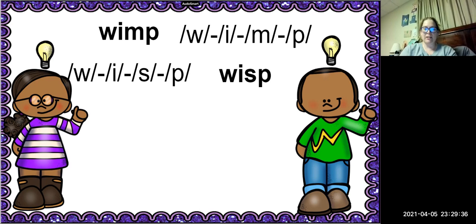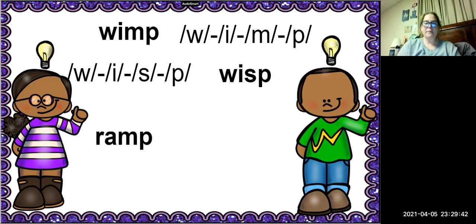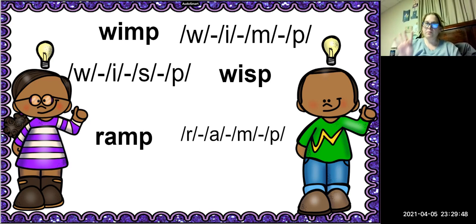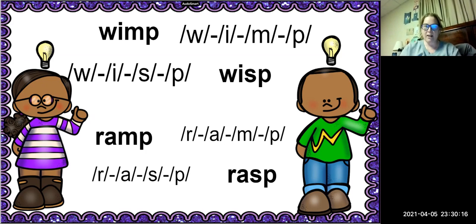Wisp is the new word. Good. Our next word is the word ramp. Let's stretch that word out — how many sounds do you hear? Four sounds: R-A-M-P. Good. The MM is the blend again. We're going to substitute the MM for S, so the new word is rasp.